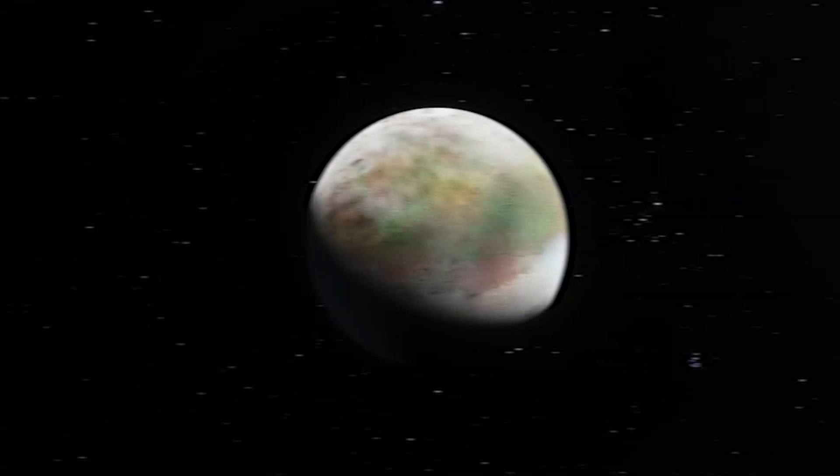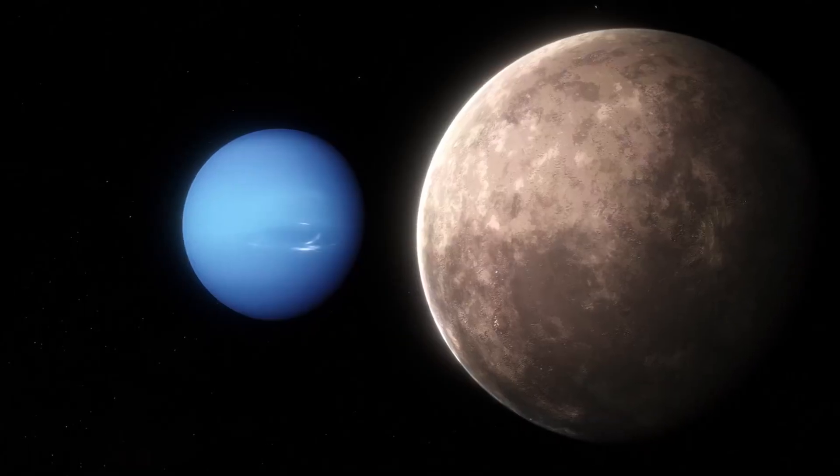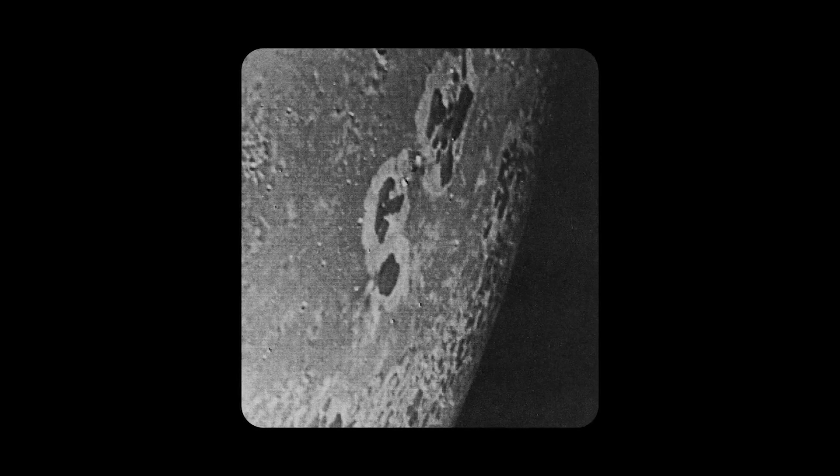Scientists are using the new James Webb Space Telescope to study Neptune's largest moon Triton for the first time. Unlike older telescopes, Webb can see infrared light, which is invisible to our eyes. This light can reveal the makeup of Triton's surface, its atmosphere, and even hints of a hidden ocean.